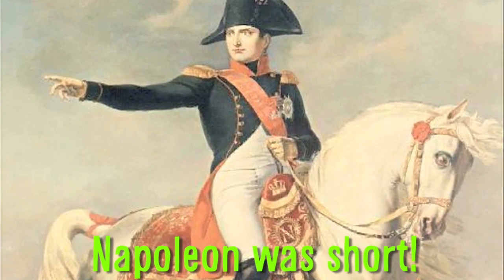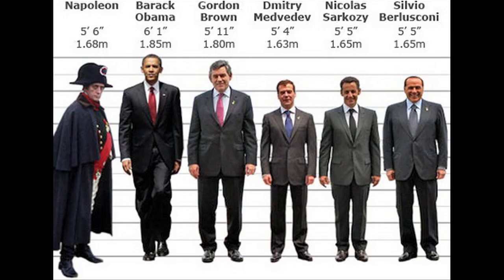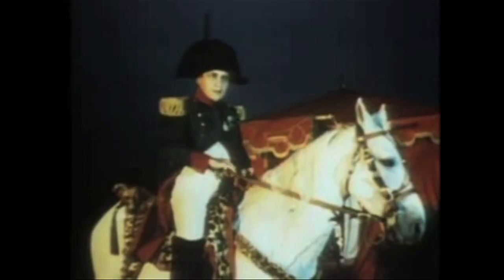That guy has a real Napoleon complex. But Napoleon Bonaparte was not particularly short. The French Emperor's height was recorded at 5 feet 6 and a half inches in modern international feet, which was actually taller than the average Frenchman at the time.